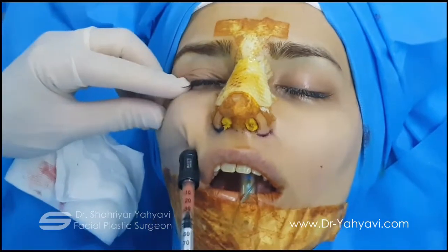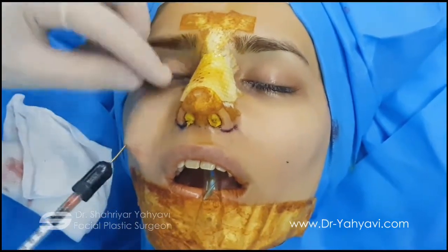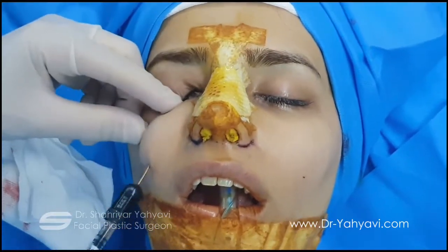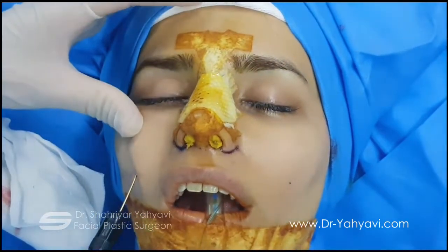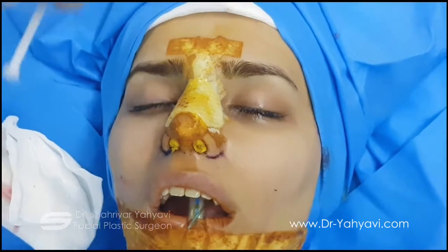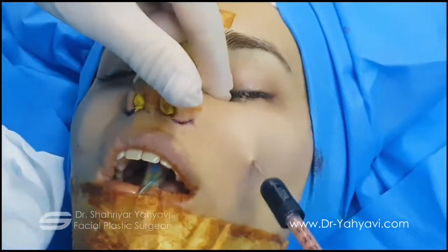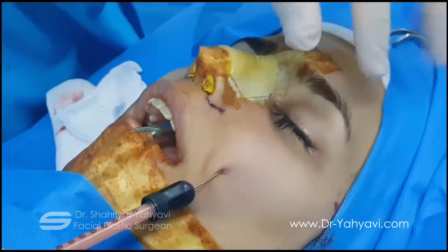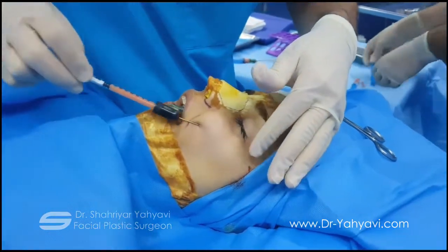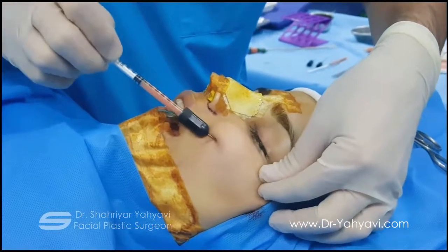Now I'm filling the under-eye area on the right side. You can compare the right side with the left side — there is a clear difference. This is the entry point. The procedure is done either under IV sedation or general anesthesia. Usually I prefer general anesthesia because the patient is more comfortable.